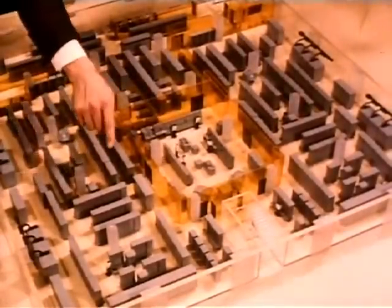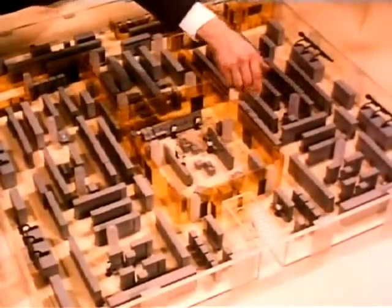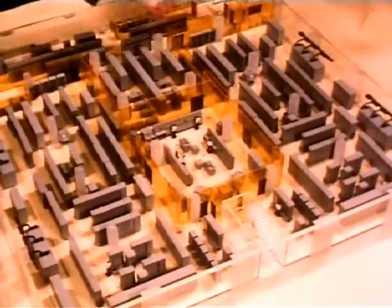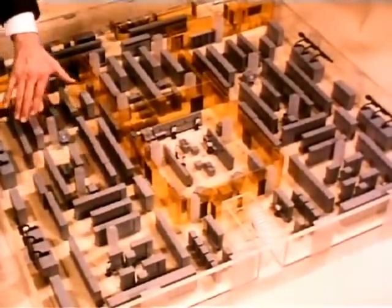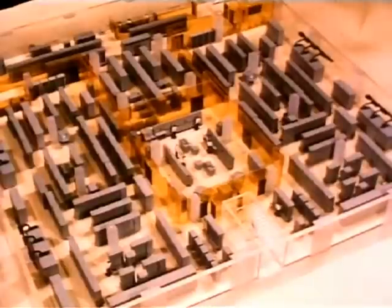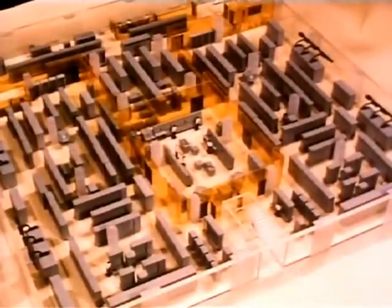It is really two computers, but only one is operating the system. The other, with the same vast memory, performs as a slave — checking calculations and results — ready to take over in a matter of seconds should the master computer fail.